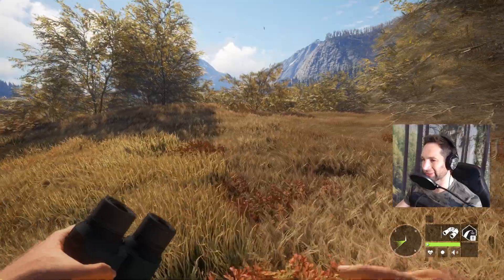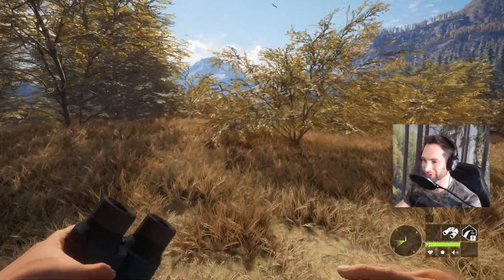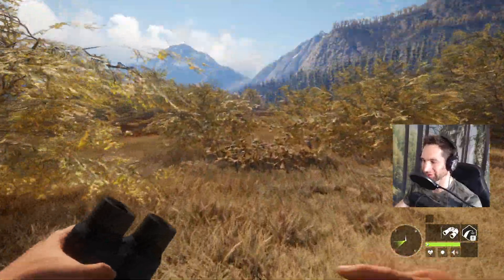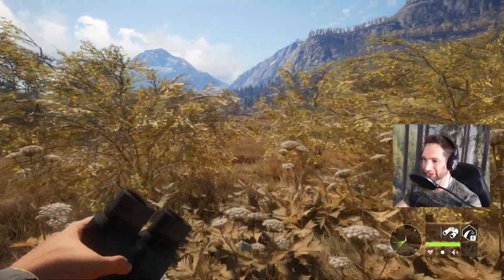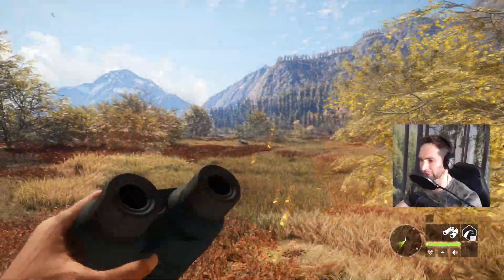Now this moose might be a little bit difficult to find because we used the 303 bolt action rifle and it's not exactly the most powerful rifle - typically you'd want to hunt moose with like the 300 bolt action or a 338 or a seven millimeter. Oh - another moose, another moose!